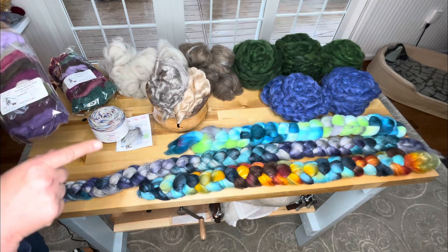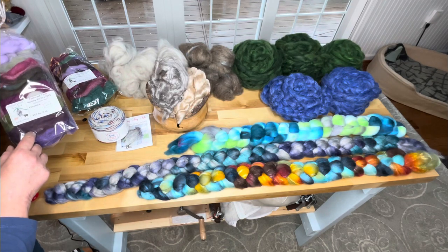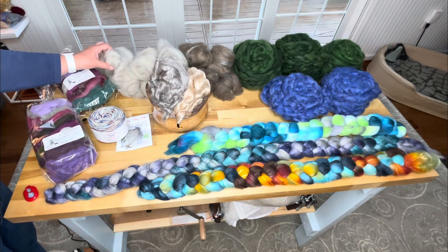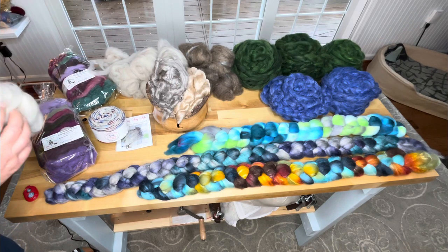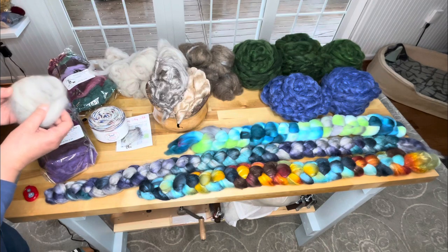Tamarack Farm — which is where I had the Icelandic and the Cormo with cotton — they have this little variety pack of Cormo, Icelandic, and Merino. And then there was this local lovely farm, and this is an Alpaca, Merino, and silk blend. It's gorgeous.